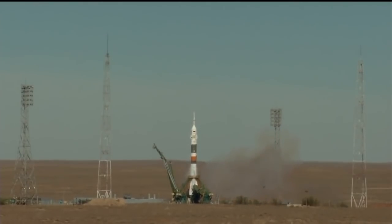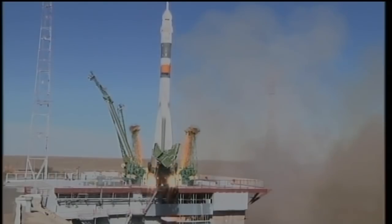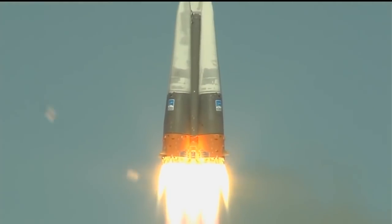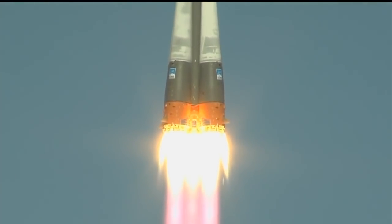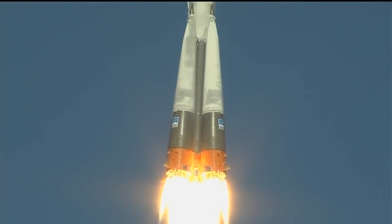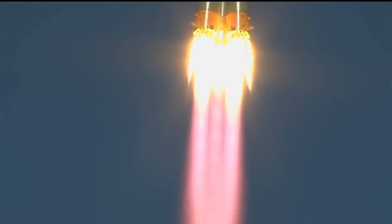Engine turbo pump at flight speed. Engine at maximum thrust. Liftoff! And there is liftoff of the Soyuz MS-10 to the International Space Station, carrying Nick Haig and Alexey Ovchinin to the orbital complex. This is Nick Haig's first time to launch to space and Alexey Ovchinin's second.